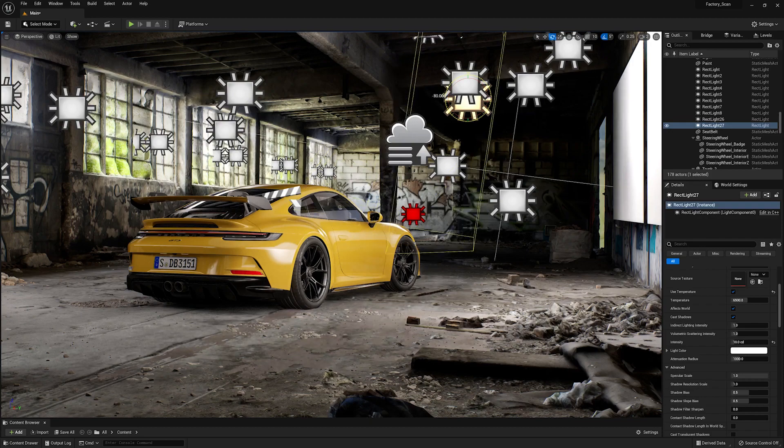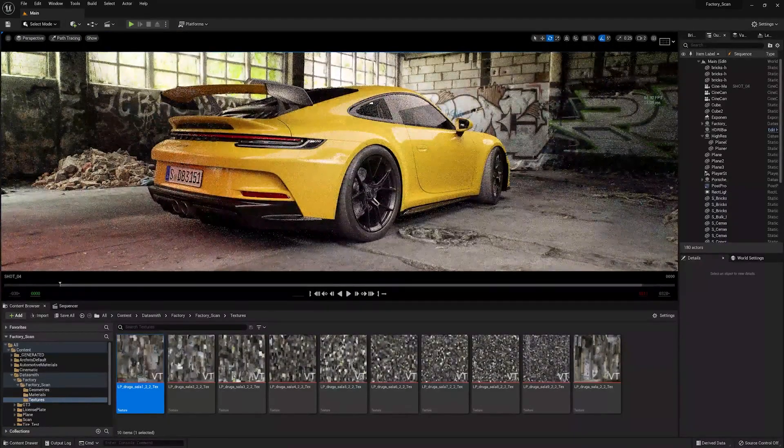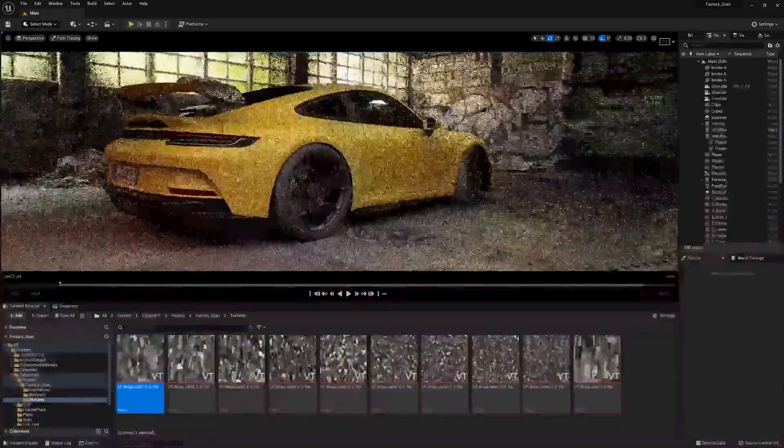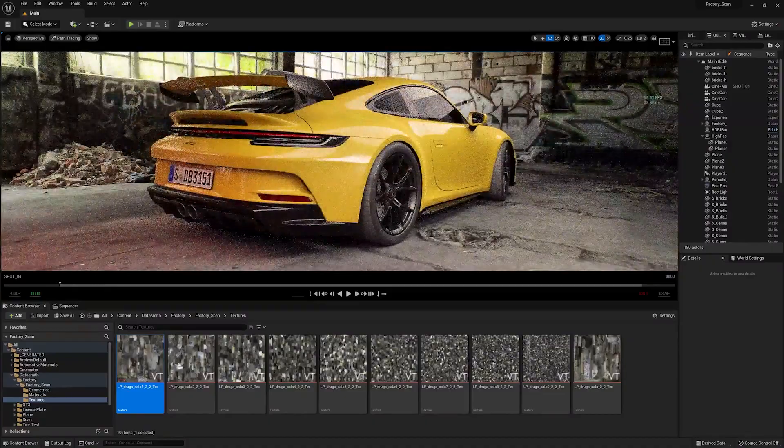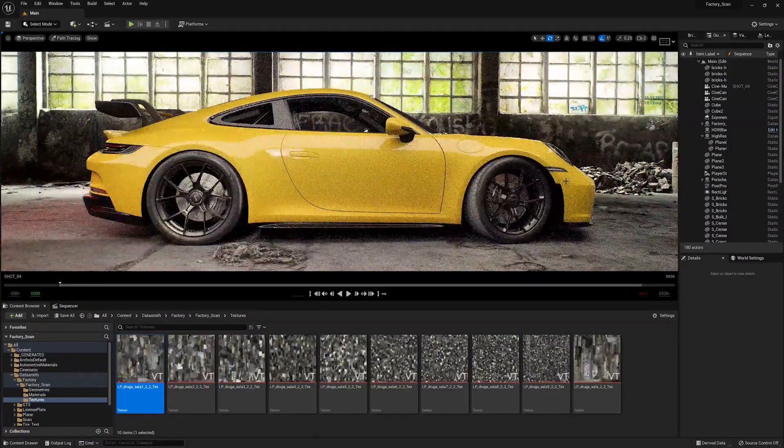A few interesting stats from my current scene: we are currently running at around 60 frames per second in path tracer mode. The A6000 is doing a great job maintaining that high frame rate, with no problem switching between the three different views.